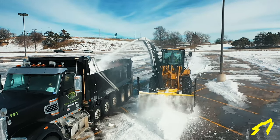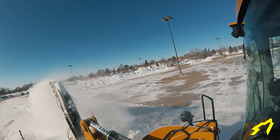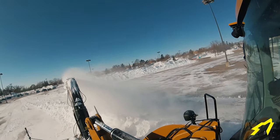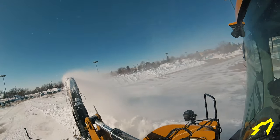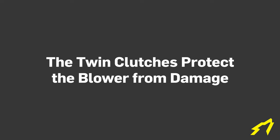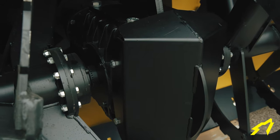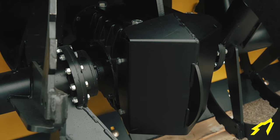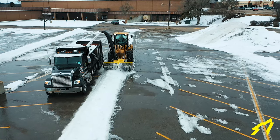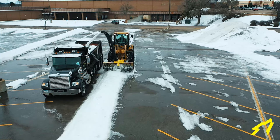You have full hydraulic relief built into this design, so should you hit anything or suck up a foreign object, this unit will simply go over relief — you're protected by the hydraulic system, number one. Number two, you're protected by the twin clutches, one on each of the split ribbons, so that if you take up a foreign object, those will stop as well.